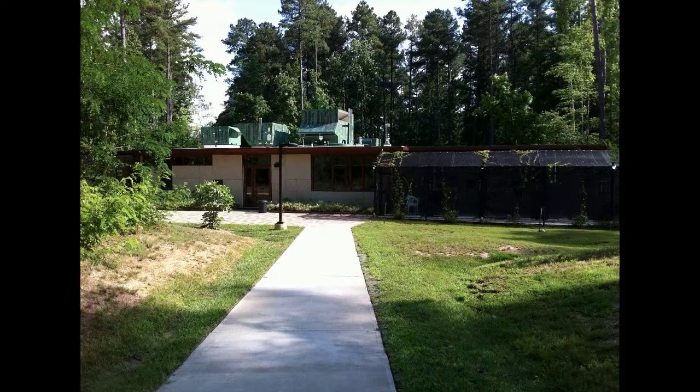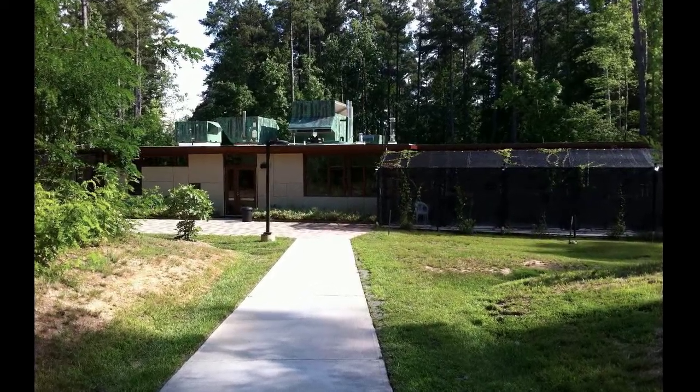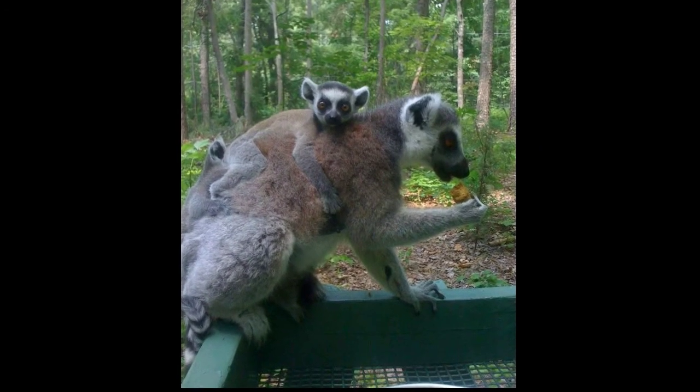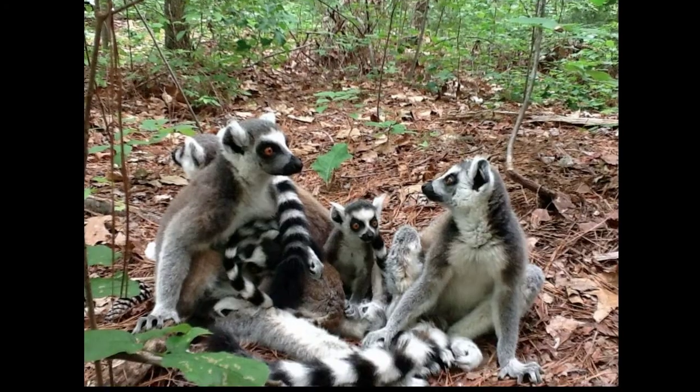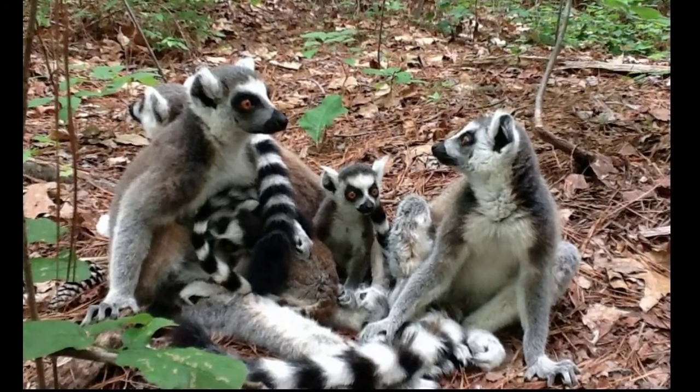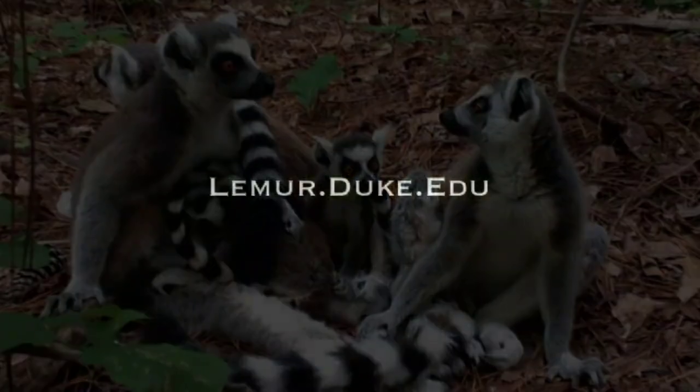The Duke Lemur Center offers many different tour options, such as Lemurs Live, Painting with Lemurs, and Walking with Lemurs. There are also special photography tours offered on select dates. Visit our site for all tour information.